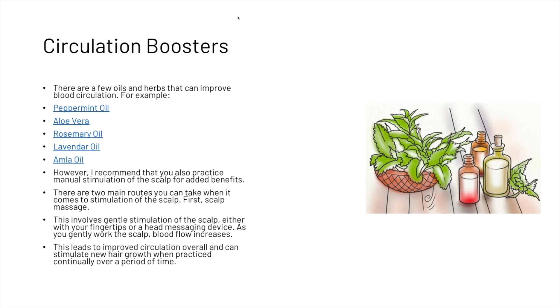We also recommend practicing manual stimulation of the scalp for added benefits. The first main route is the scalp massage, which involves gentle stimulation of the scalp either with your fingertips or a head massaging device. As you gently work the scalp, blood flow increases, which can lead to improved circulation overall and stimulate new hair growth when practiced continually over time.